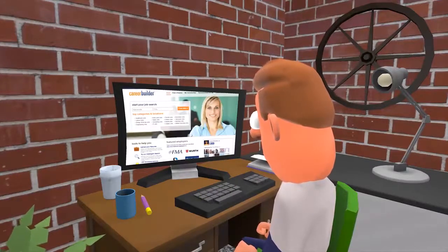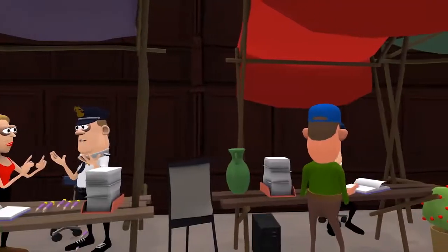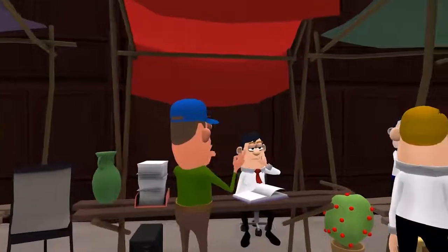If you already have a company in mind, feel free to look on their online career page for listings. You can also try visiting job fairs for more information.